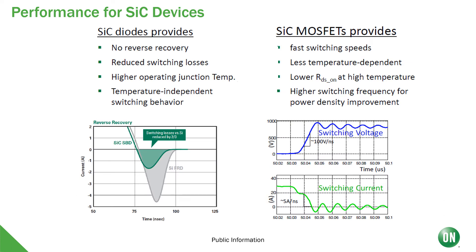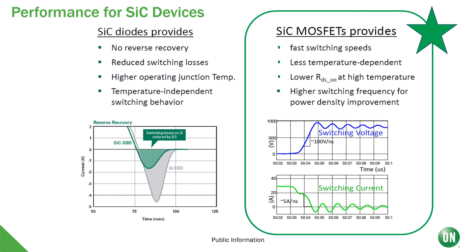This slide shows the key performance parameters we want for silicon carbide devices. Starting with silicon carbide diodes: they provide no reverse recovery, reduced switching losses, higher operation junction temperature, and temperature-independent switching behavior — meaning as your system heats up, the performance of the devices themselves doesn't change. On the other hand, silicon carbide MOSFETs provide very fast switching speeds getting close to an ideal switch, less temperature dependence, lower RDS-on at high temperatures, and higher switching frequency for power density improvements. This will allow systems to become smaller, greener, and more efficient, which is good for the environment.